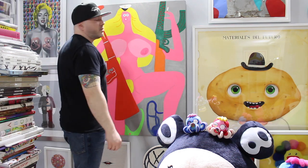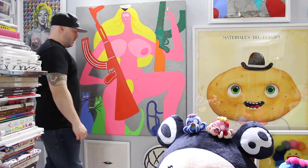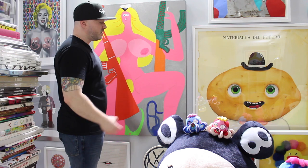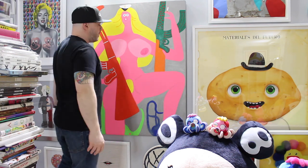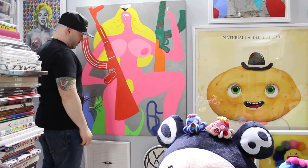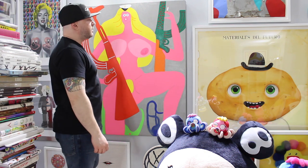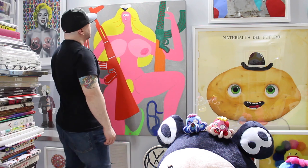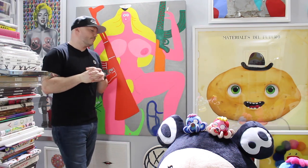Hopefully I'll be able to score another original from Todd. I want more paper pieces because I love paper pieces in general, but I definitely need a nice big canvas to add to the collection. Hopefully soon. But yeah, that's number five.